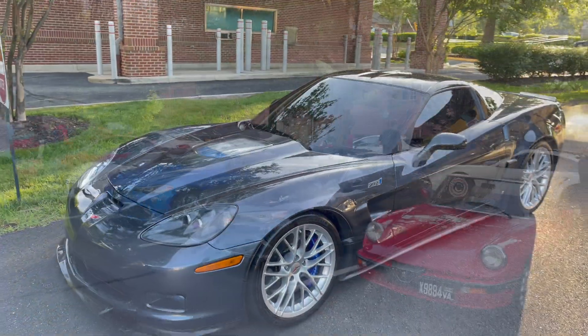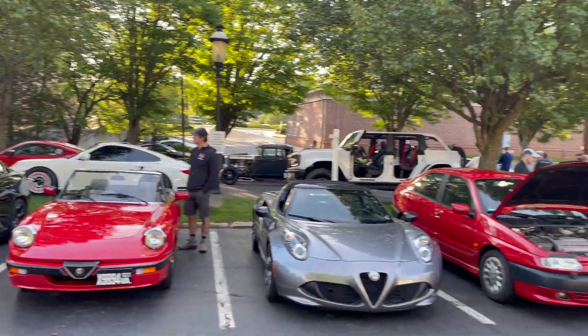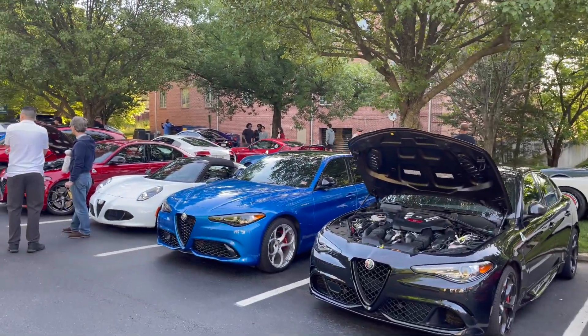Looks like the Alfa Romeo group got here pretty early — there's about eight to ten of them parked right here. Really really nice. We have an old Spider, a Giulia Quadrifoglio, and a couple of 4Cs as well.